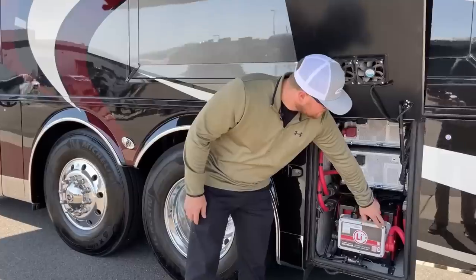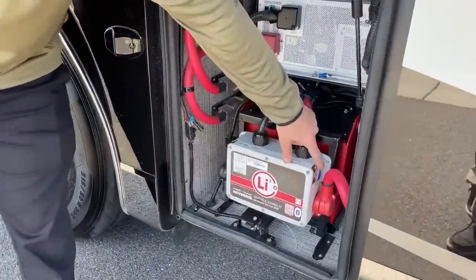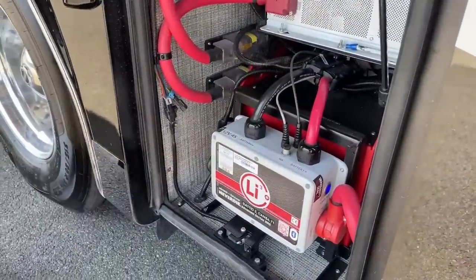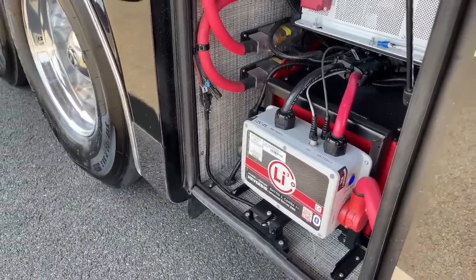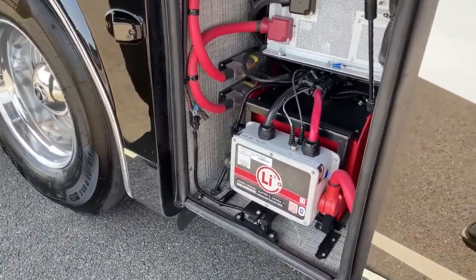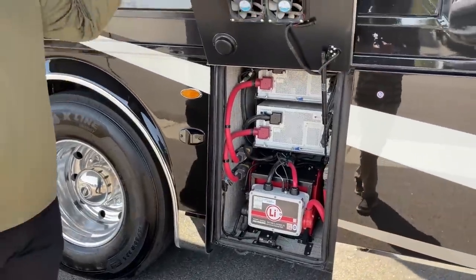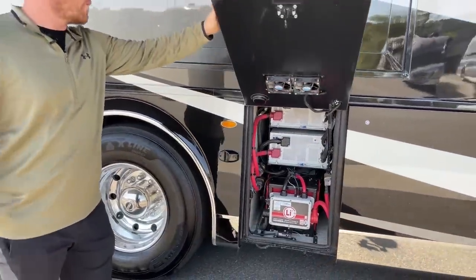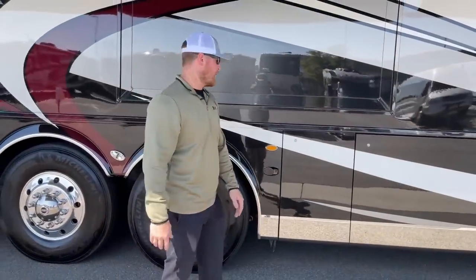When the battery hits 10%, the Never Die system shuts everything down and a blue light starts flashing. That blue light is a button — push it and everything comes back alive, giving you power while you find a way to charge the coach, whether by starting the generator, plugging into shore power, or just driving down the road. The batteries also charge while driving via the alternator.